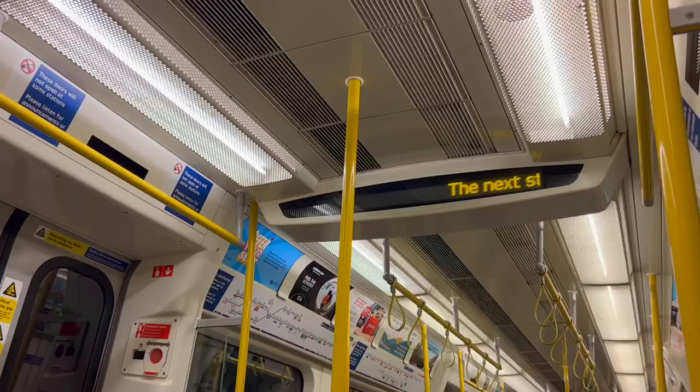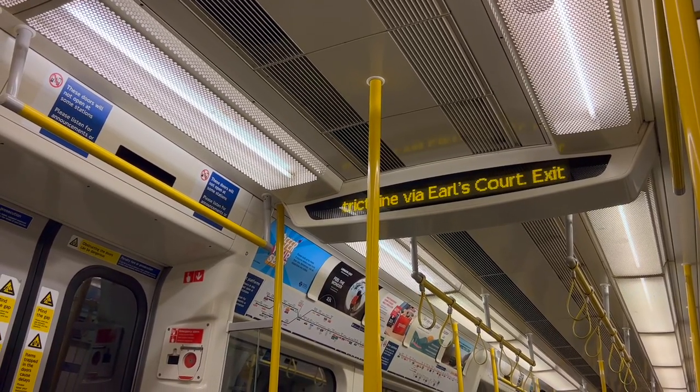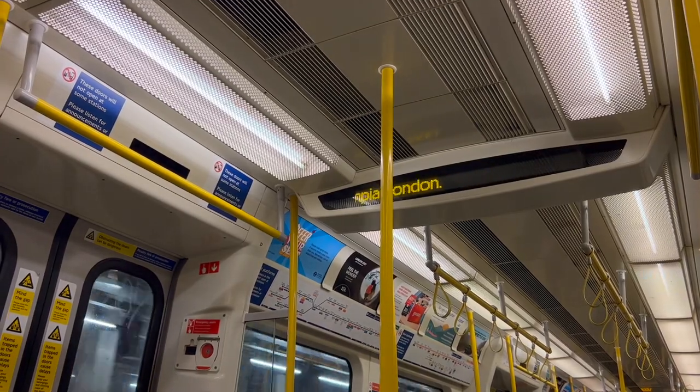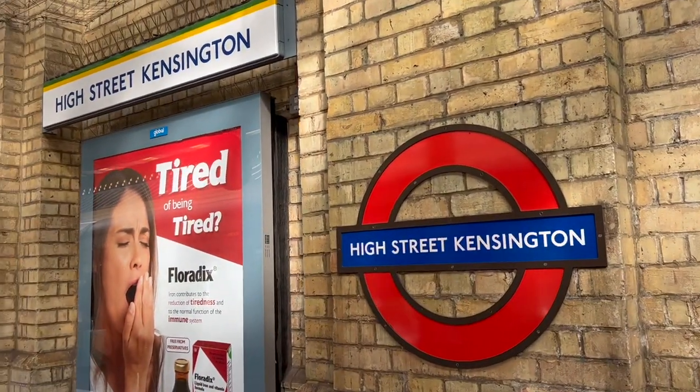Final part of the journey now — it's a Circle Line train, one stop to High Street Kensington. The next station is High Street Kensington, change for the District Line via Earls Court, exit for bus services to Olympia and London. This is High Street Kensington.